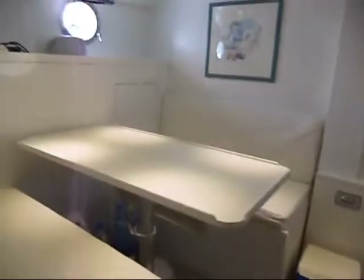Now we're going to have a quick look in the galley. There's a large fridge freezer, a cooker with four ceramic hobs, and a double sink.